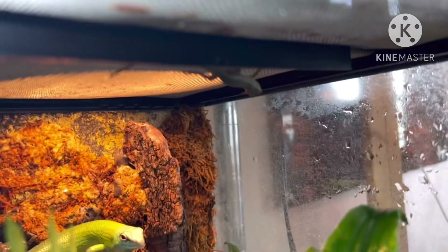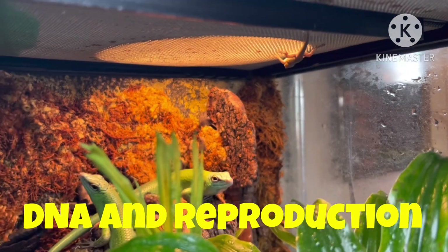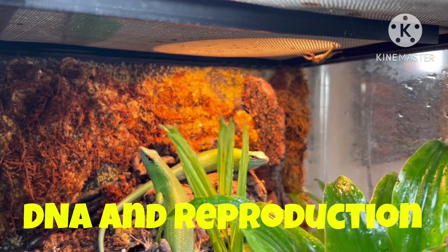These are emerald tree skinks and they have an offspring. They have passed down their genetic code and reproduced, which is one of the criteria of life.